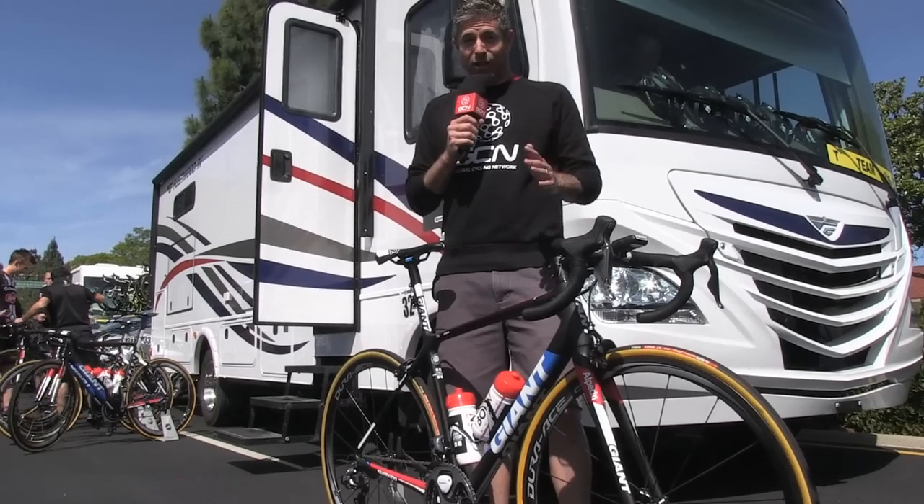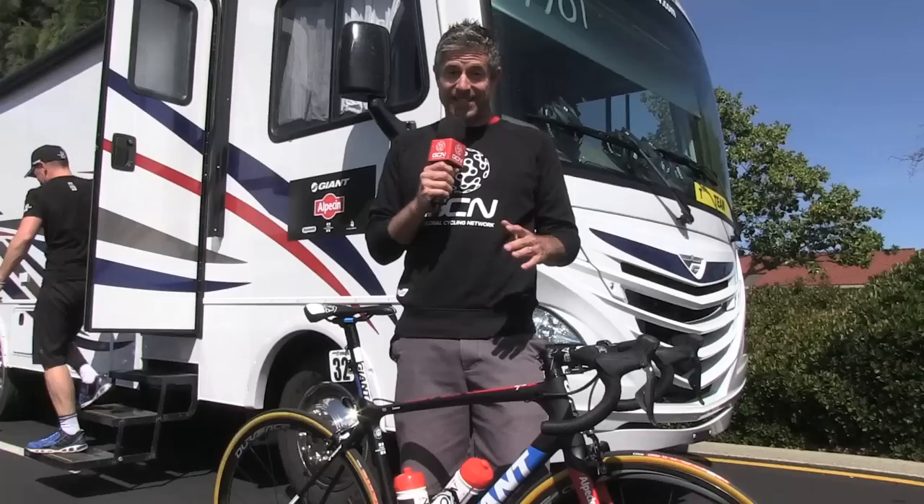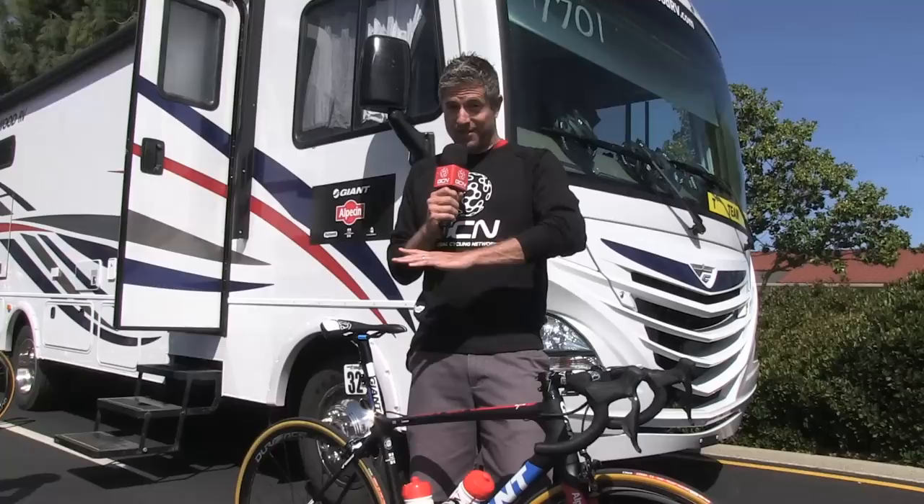This is Lawson Craddock's new Giant TCR, unveiled for the first time at the Amgen Tour of California. Giant hasn't actually launched the new TCR yet, but it did show up here in California. While the differences between the current TCR model and the new TCR model are subtle, they are noticeable.